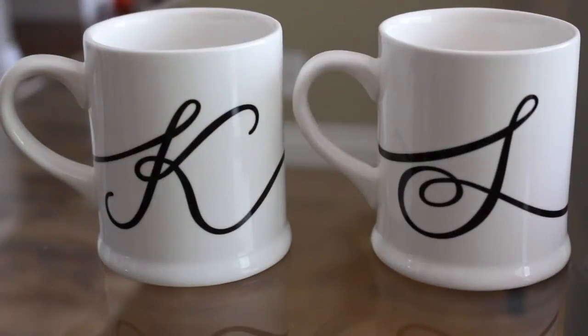These next two mugs are the same but one is my mom's. I think they're from Chapters — or Indigo, one of those bookstores. They say 'S' and 'K' because my mom's name is Shelly, so I bought these for us a while ago. They're so cute — I love cursive on mugs. On one side they have the capital letter and on the other side the small letter. I like having matching mugs with my mom.